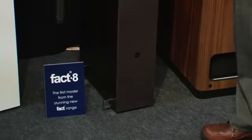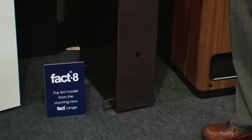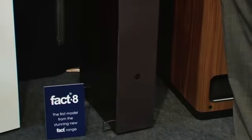The form of this particular speaker, as you can see, is designed to give a very narrow front baffle to give excellent stereo image. The design is to appeal to people who are perhaps a little more design conscious but don't want to compromise on the sonic performance of this speaker.